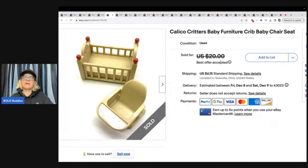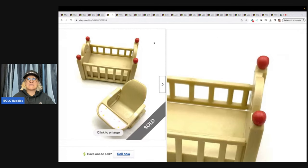This is a Calico Critters baby furniture — crib and baby chair seat. I got this at a thrift store for 50 cents. I think it was listed at $20, went on sale, and then I accepted an offer for $8 and the buyer paid shipping. It had been listed for a while so I just went ahead and took that offer.